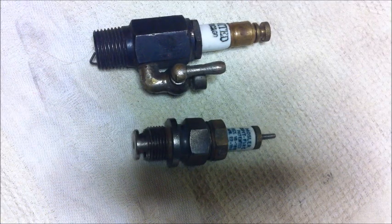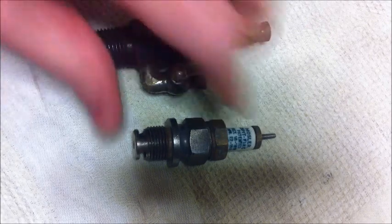Hey guys, Emma again. Another show and tell. Someone suggested you might be a bit keen seeing one of my collections. These are vintage spark plugs.